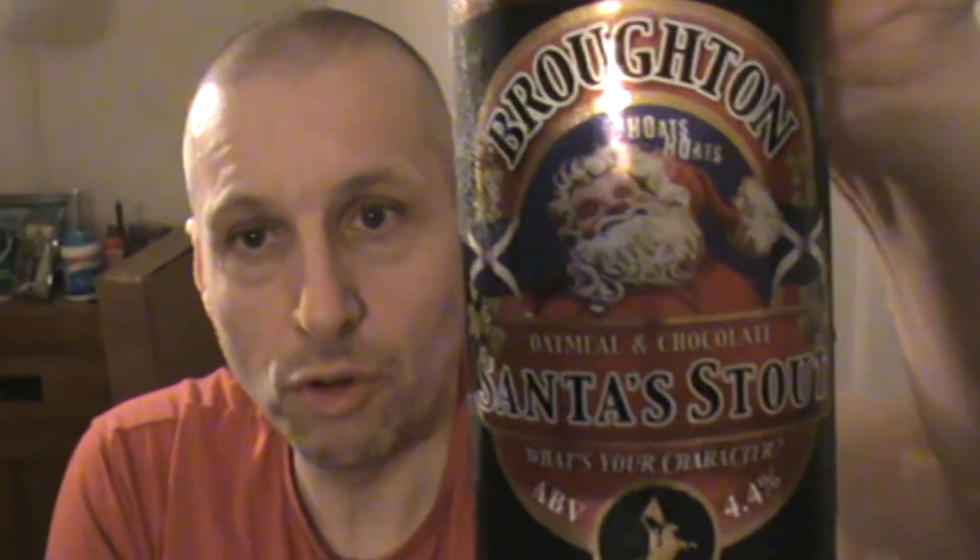So what am I going to give the Broughton Santa Stout, 4.4 on the Richter scale? I'm going to give that a Sofa King Drunk rating of — a Merry Christmas 9 out of 10. I've really enjoyed that. In the past I have tried the odd Christmas beer and it's never come up to scratch — they've always been disappointing. But this is really good, plus the fact it's a stout.